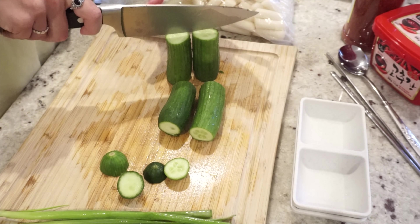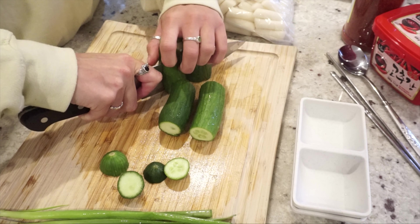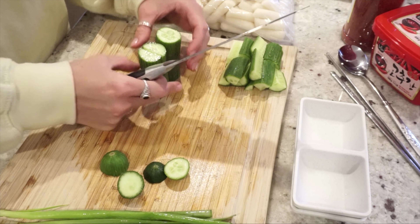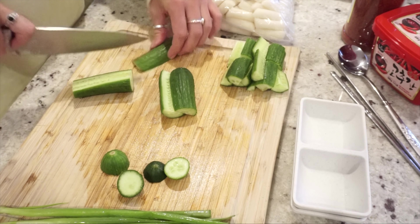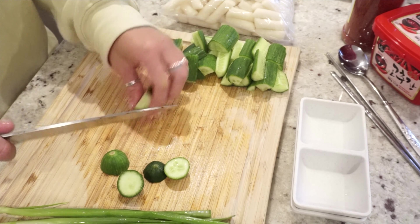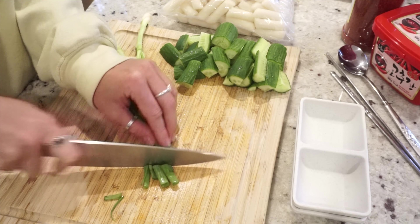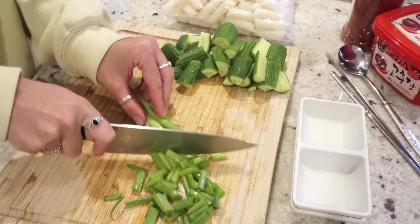You saw me do this in the last video but I'm going to cut them the same way because I think it's the best way — I might actually make them a little bit shorter. I'm going to put them in a bowl to mix. Okay, let's get situated. Green onions: I'm going to chop these into decent-sized pieces — I'm going to use them for about everything today.